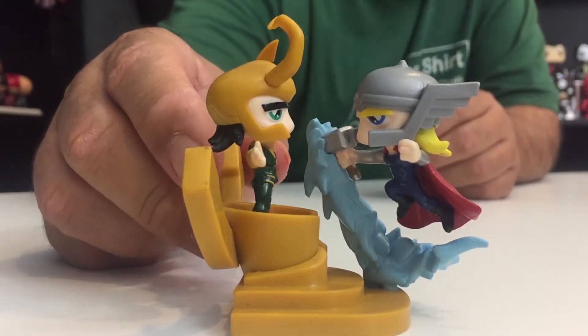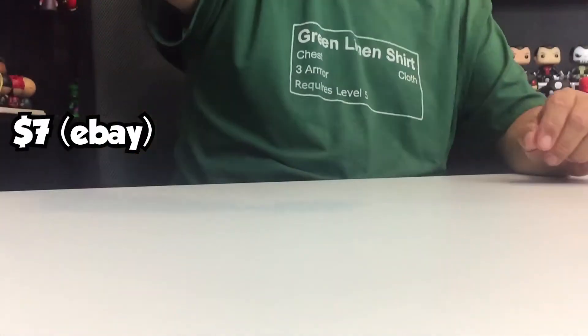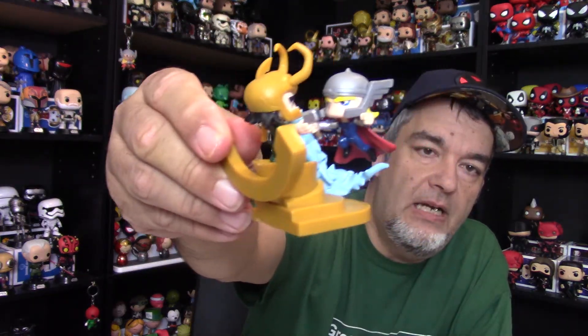As far as the value, this is running about seven bucks on eBay right now — about seven dollars for that little Thor versus Loki set coming out of the Loot Crate box.